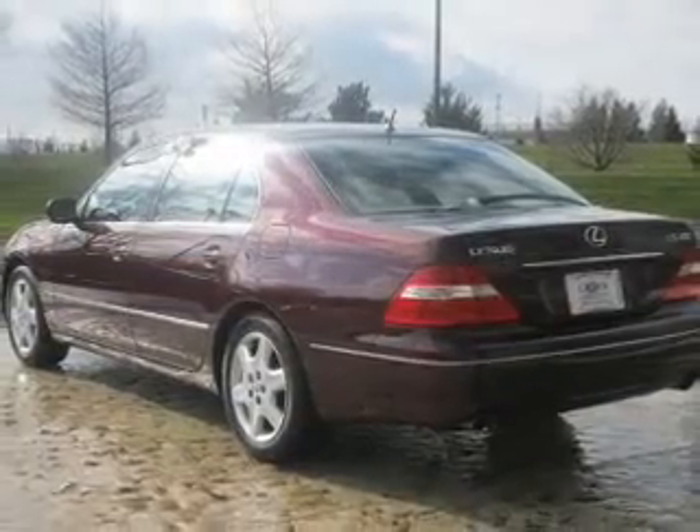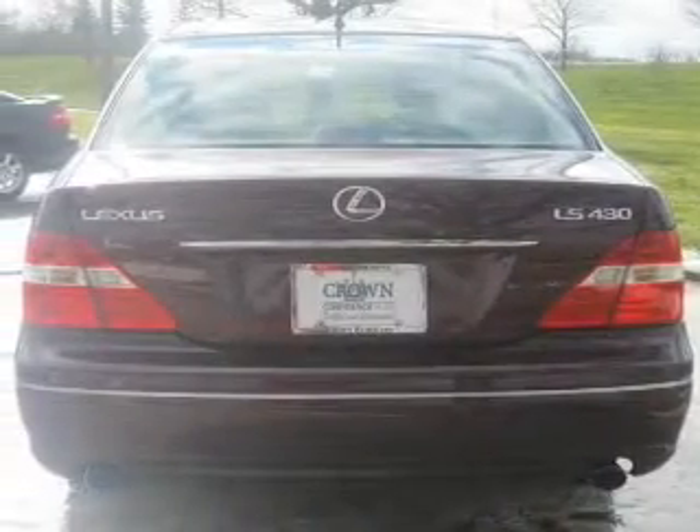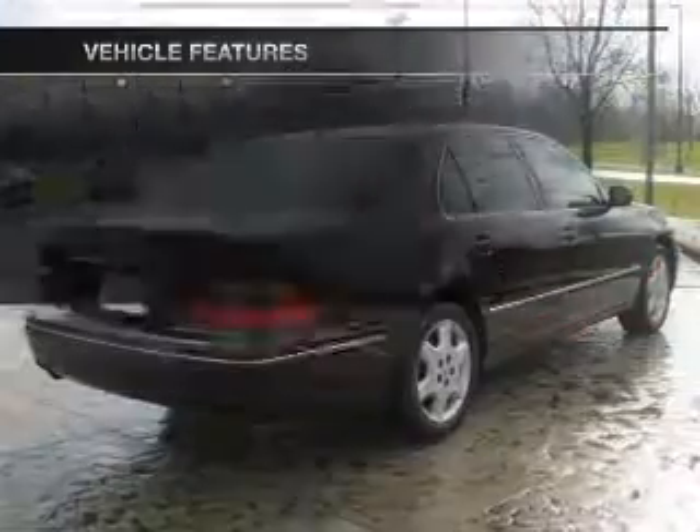Anti-lock brakes help you bring your vehicle to a safe stop. There's nothing like a sunroof on a nice day. Memory settings are one of many features. Plus, enjoy these notable features that are included in this vehicle.